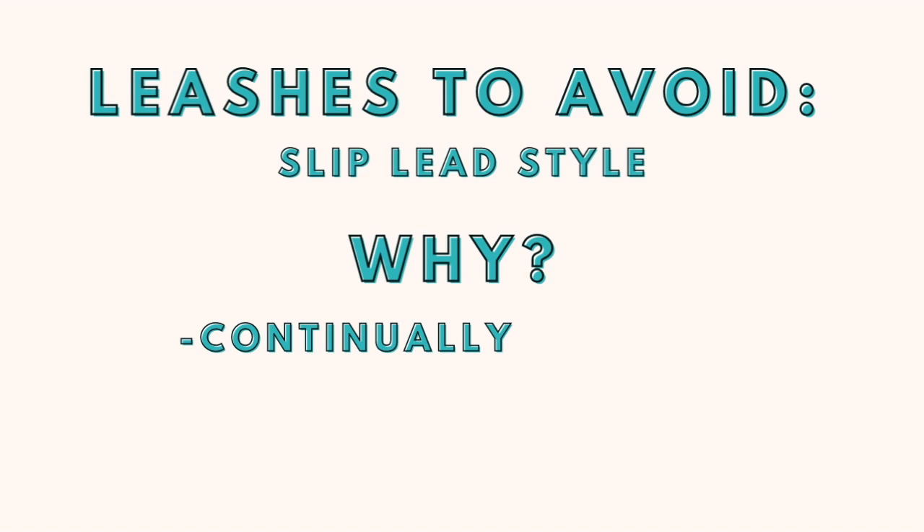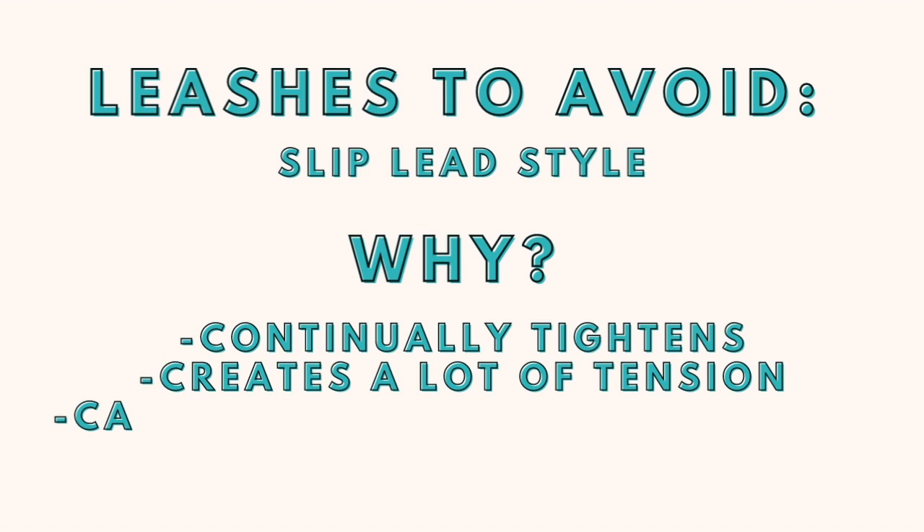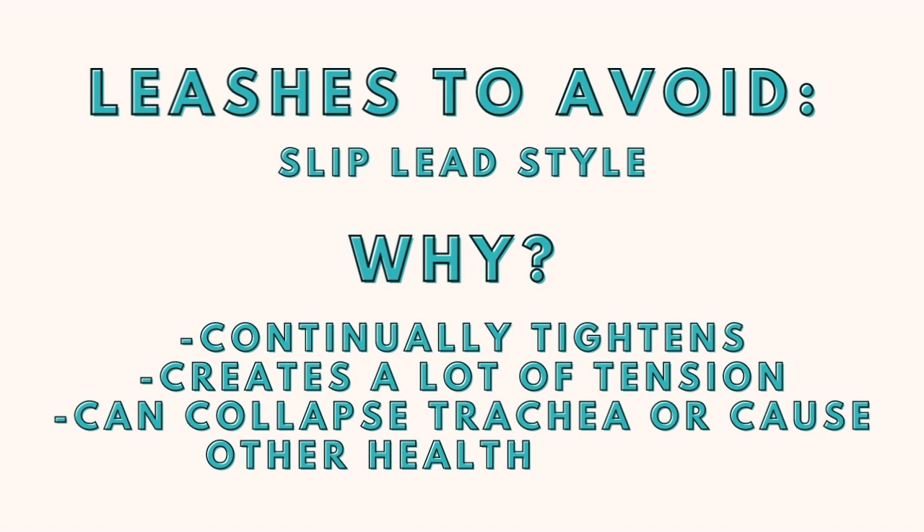Now let's talk about what leashes to avoid for golden retrievers. You may notice that all of the recommended leashes include a snap that attaches to your dog's collar or harness. While the slip lead style may be convenient, it's best to avoid that type of leash for golden retrievers. The design allows for the leash to be continually tightened, putting a lot of tension on the lead. You can imagine how much pressure this could put on your dog's neck, which is a really fragile part of their body — that much pressure can collapse their trachea or lead to other health issues. So it's best to stick with leashes that attach to another piece of equipment to avoid a potentially painful or harmful situation for your dog. This keeps everyone safe and happy while you're out enjoying adventures together, big or small.